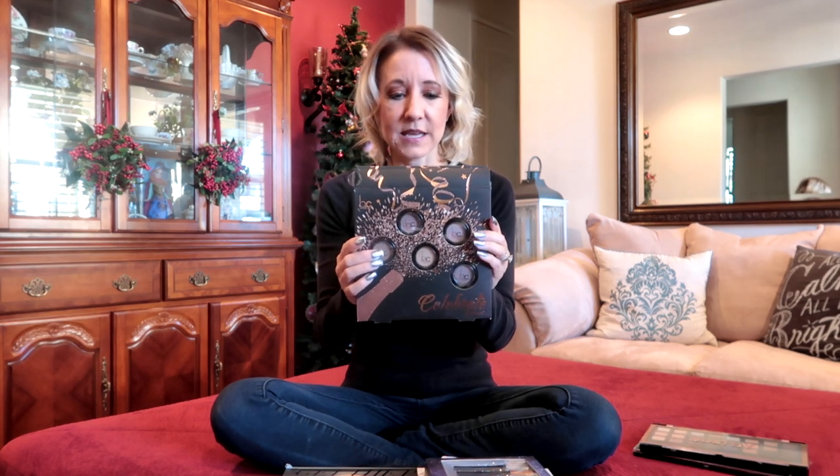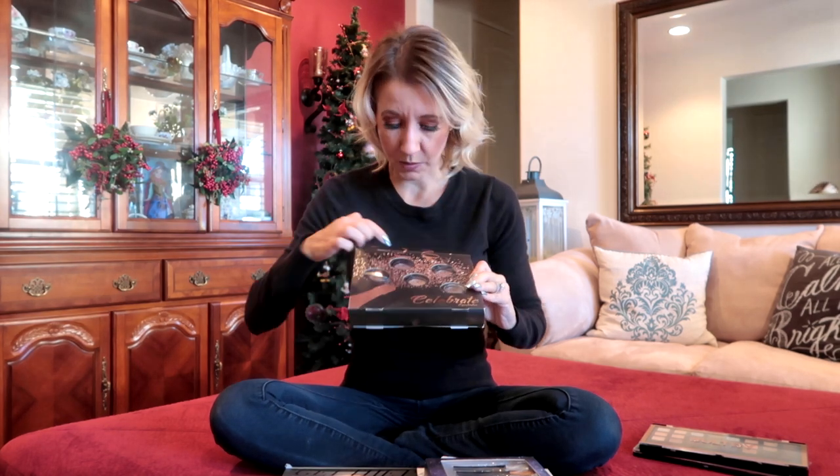The next thing I bought is Beauty Concepts — it has five eyeshadows and they're really pretty colors. I'm looking forward to trying this one and seeing what the pigment is like. This one was only $2.99, and when I looked online it ran anywhere from $9 to $12 full price, so this was a really great price just to try them out and see what I think about the pigment.